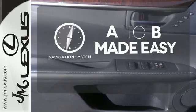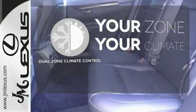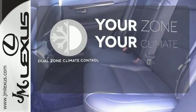Never feel lost again with the navigation system. And not too hot, not too cold — not anymore, with dual zone climate control.